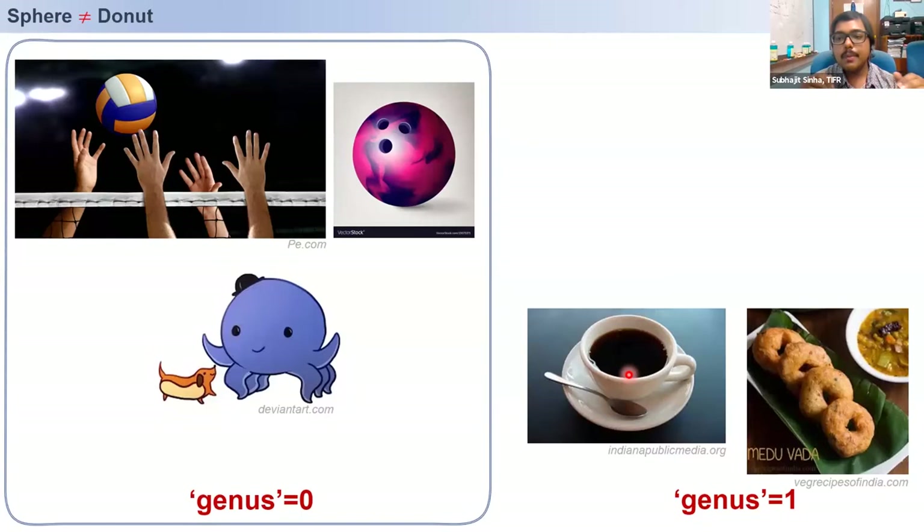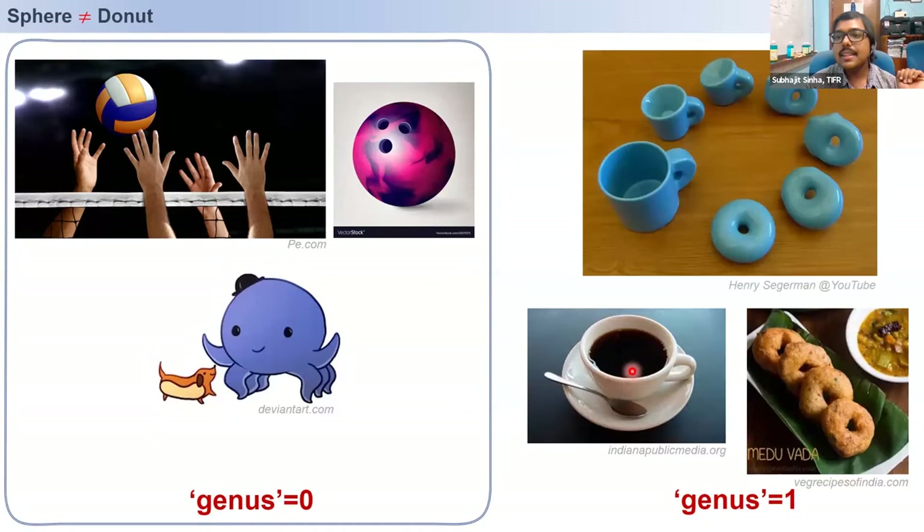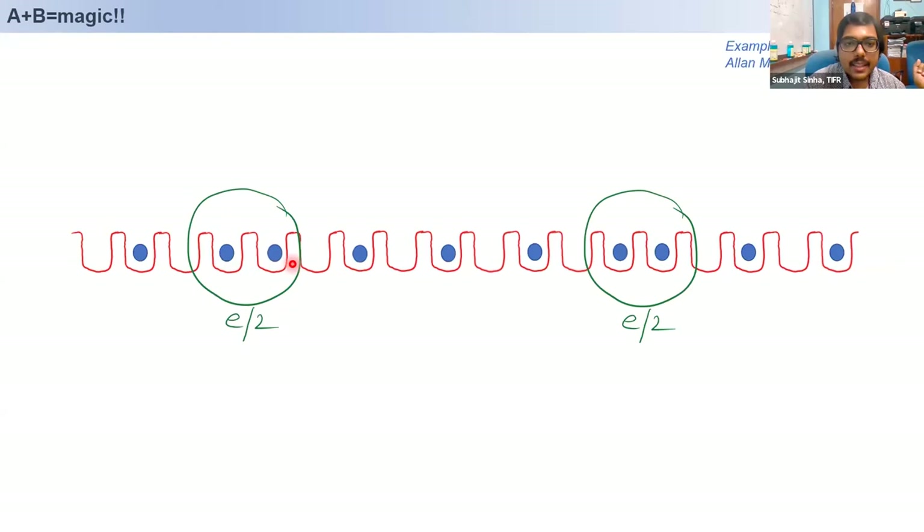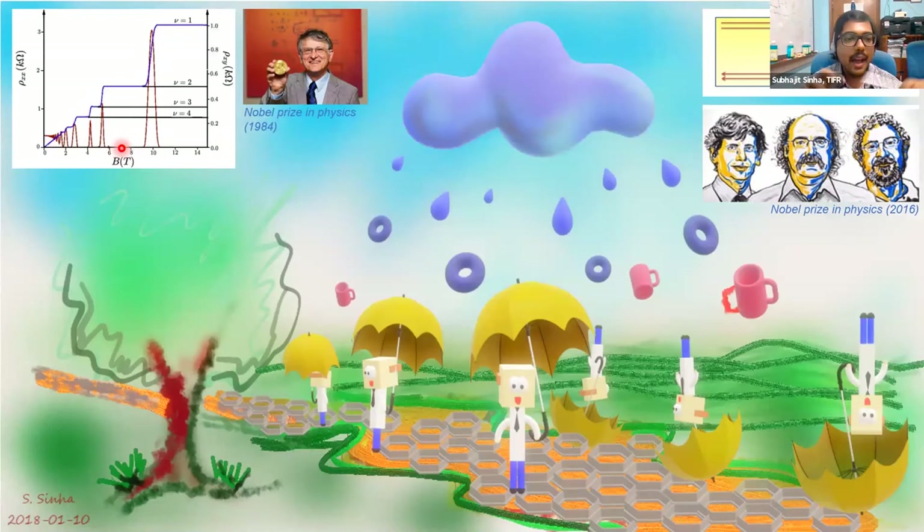Members of a particular family of topology can be deformed smoothly from one form to another. As I show you this schematic of a clay model of a cup and a medu-wada, you can see that I am smoothly deforming the cup into a medu-wada. Due to symmetry arguments, you can immediately say that the electron charge has now been divided into E/2 and E/2. That's something magical, because from your textbooks you know the electron charge is indivisible.